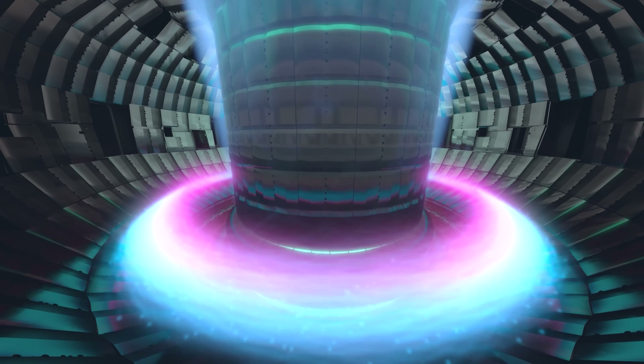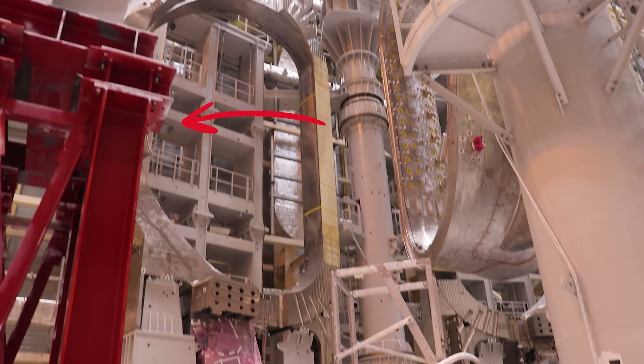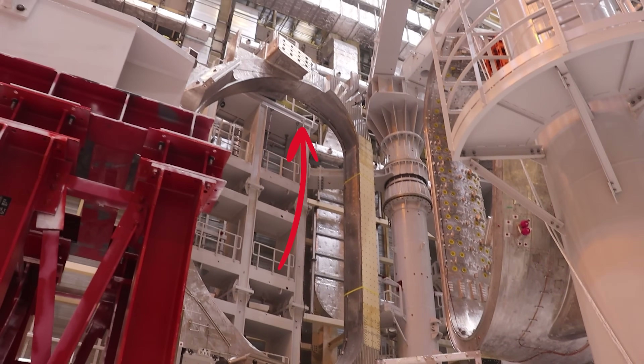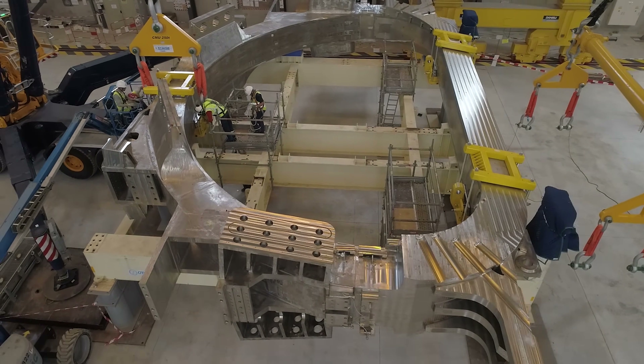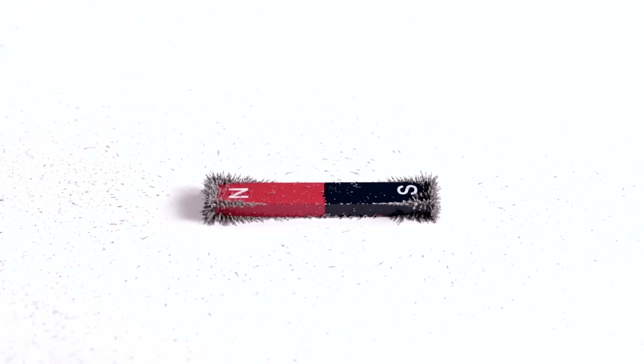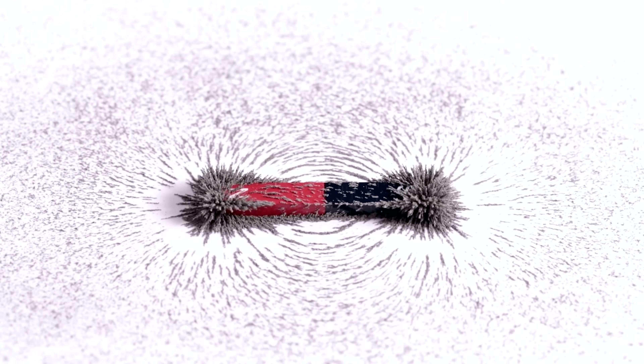But here's a question for you engineers: how is it possible to contain so much plasma? No regular material can withstand those kinds of insane temperatures — imagine trying to hold on to a piece of the sun. These giant magnets produce magnetic fields of almost 12 tesla, over 200,000 times stronger than Earth's magnetic field. Plasma is electrically charged, and just like iron filings align with magnetic fields, so does plasma.